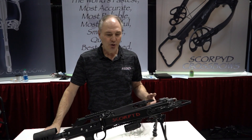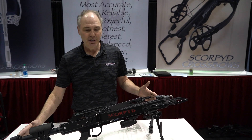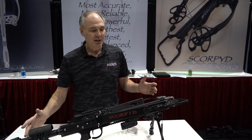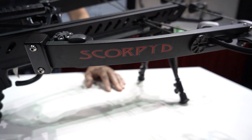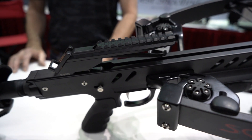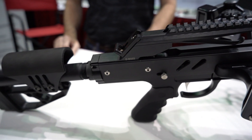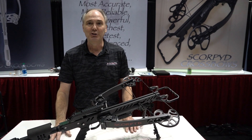This is Scorpid's top-of-the-line crossbow — it's the world's fastest crossbow at 480 feet per second. It's called the Nemesis. New this year, we've added the assault rifle style platform. You'll get a receiver and a long Picatinny rail, so you can put any AR accessories on it you want. For more information, go to www.scorpid.com.